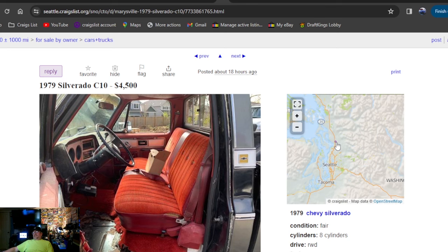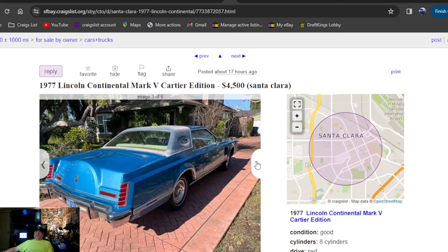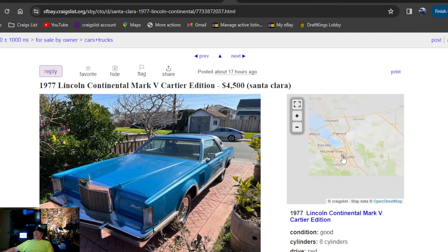1977 Lincoln Continental Mark V, Carter Edition — is that what it says? Carter Edition. It's a nice car — didn't look like garden hose clear, it's actually a nice shiny car. $4,500 bucks. Looking for just a cool car to cruise? There's one — clean title, California. It's a nice California car right there.